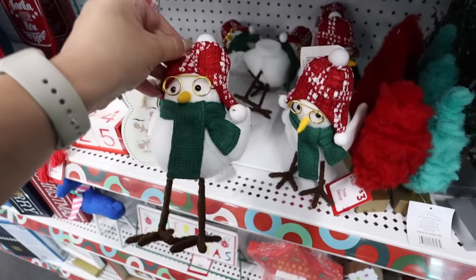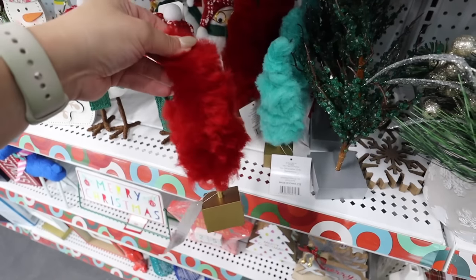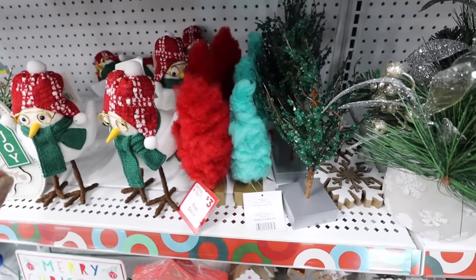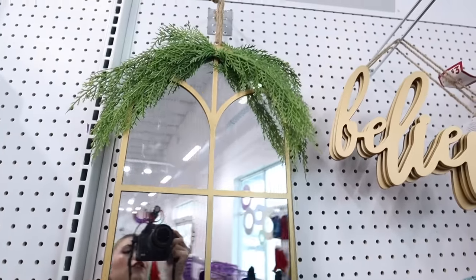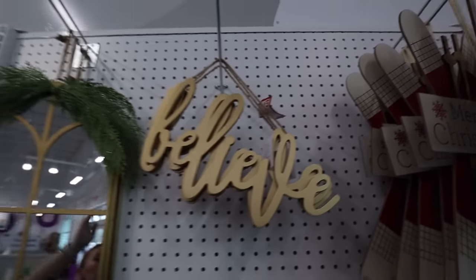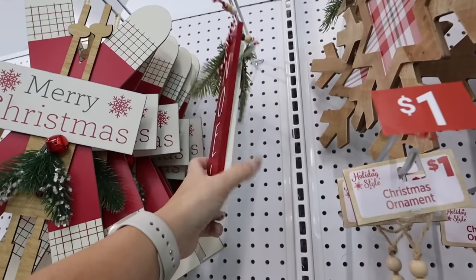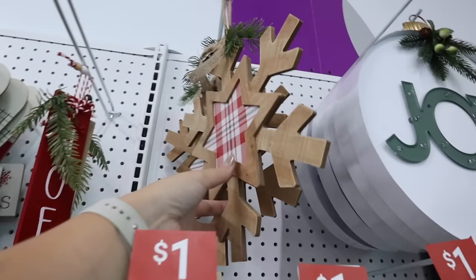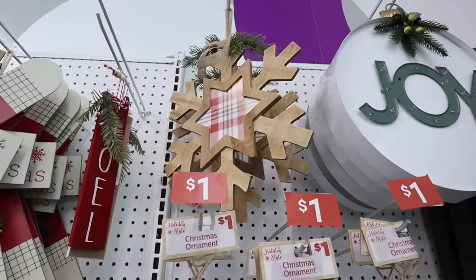A few more cute little items: a snowman easel sign for three dollars, some little puffin-type birds that are very wintry for three dollars, and some cotton-candy-looking trees for three. This metal mirror is so pretty with painting and greenery at the top — that's fifteen dollars. They also have a really adorable 'Believe' sign for only three dollars, great for putting on a wreath. A merry Christmas ski sign is also three. There are little tags for a dollar, and a plaid snowflake for four dollars — also great for a wreath.